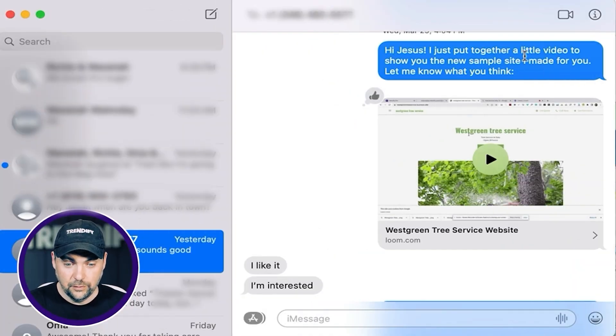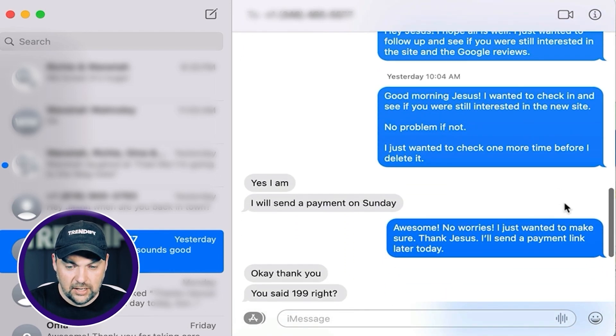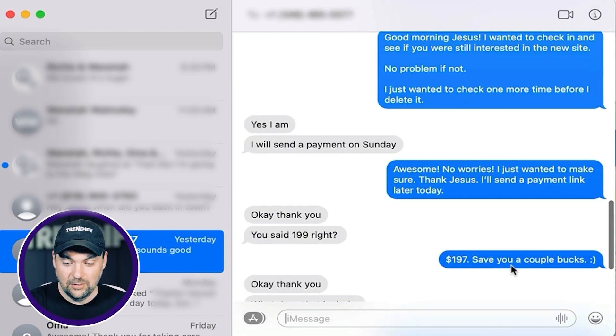I basically put this together and sent him a text message saying: hey Jesus, I just put together a little video for you showing you a sample of the site I made for you — let me know what you think. I pasted the link to the Loom video walking him through what I could do. He said, I like it, I'm interested. A couple of days passed and he didn't reach out further or make a payment, so I followed up: good morning Jesus, I just wanted to check in and see if you were still interested in the new site — no problem if not, I just wanted to check one more time before I delete it. He said yes, I am, I will send payment Sunday. I sent him the payment link again. He asked if it was 199 — I clarified it was actually $197, save you a couple of bucks. And now we're going to close the deal this week.